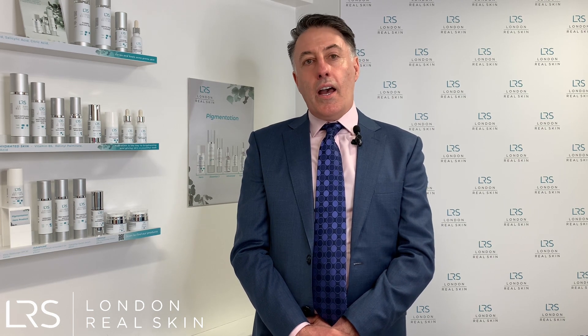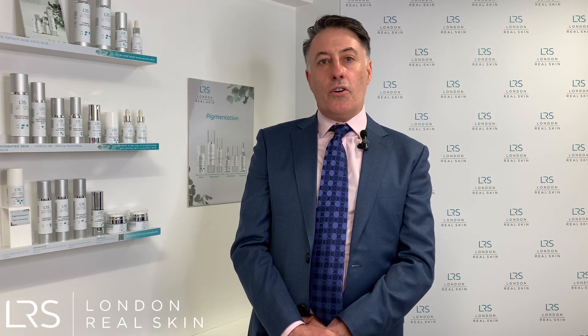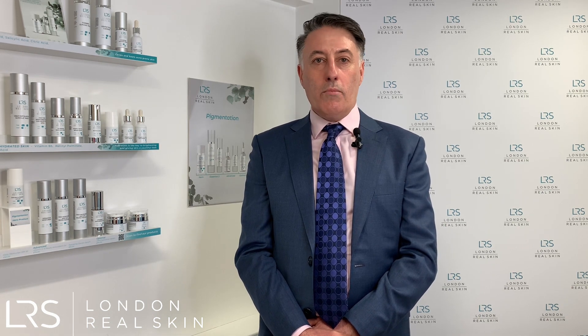Another pattern of acne we commonly see is in women in their 20s and 30s, and this tends to follow more of a hormonal pattern of acne. We see inflammatory lesions occurring along the jawline mainly, and this can also cycle with the menstrual cycle as well. Treatment options for that are slightly different usually, and we sometimes use some hormonally-based treatments.